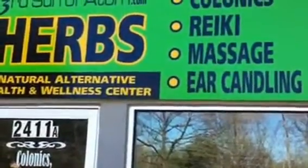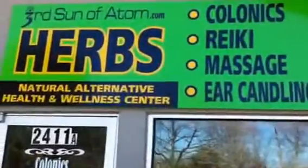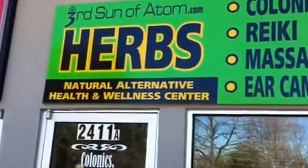Hello! Welcome to SophiaTV. I am here live at Third Son of Adam — thirdsonofadam.com.